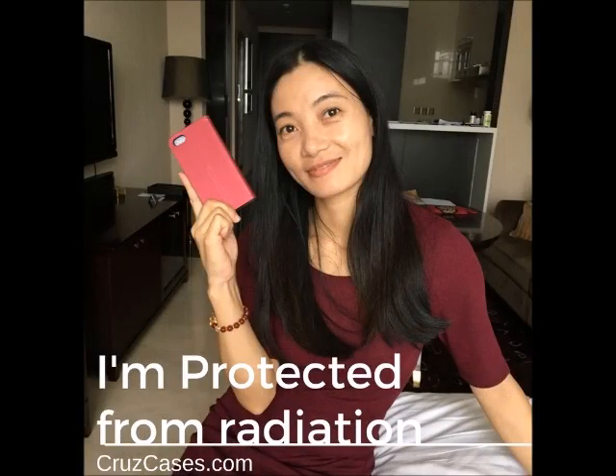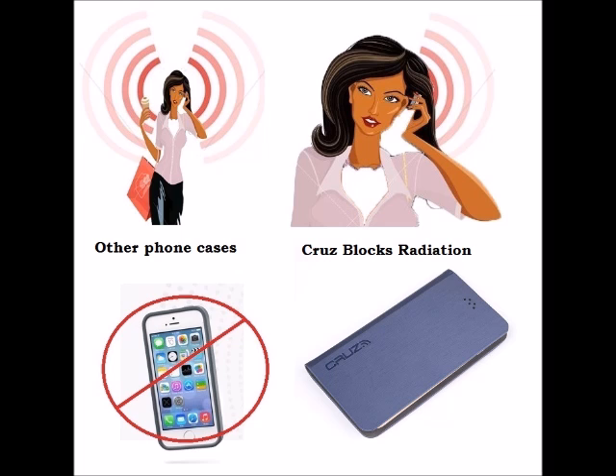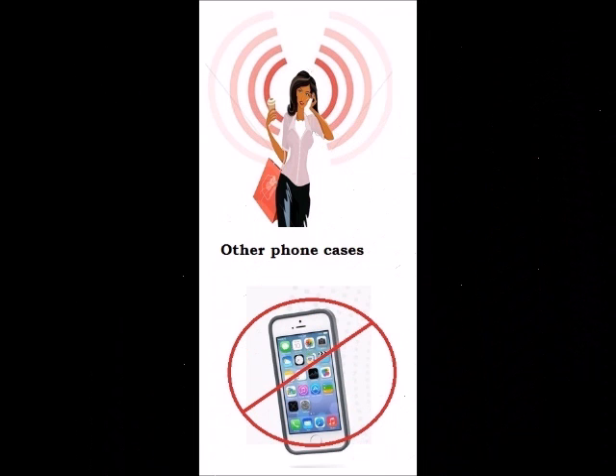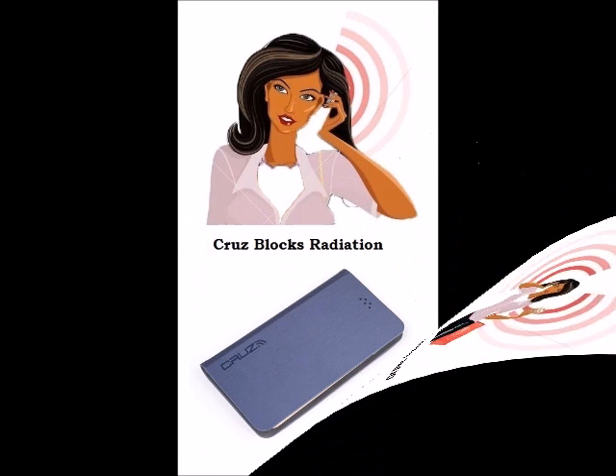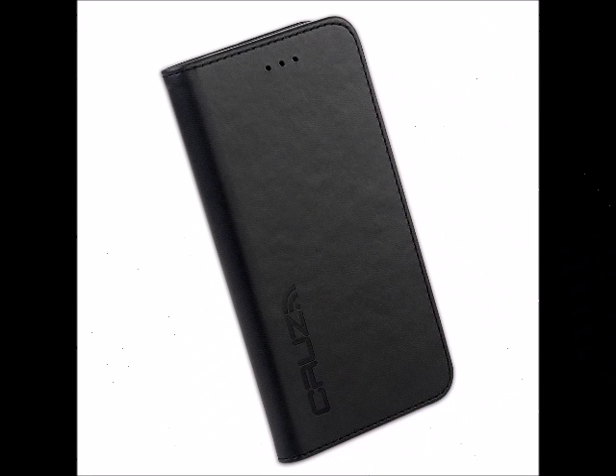Standard off-the-shelf phone cases, no matter how much they cost, do not block the radiation. Other anti-radiation cases placed on the back of your phone do not block the signal coming out of the front towards your brain. Only the smart-engineered Cruise Cases, with its patent-pending technology, provides maximum protection without having to change how you use your phone.